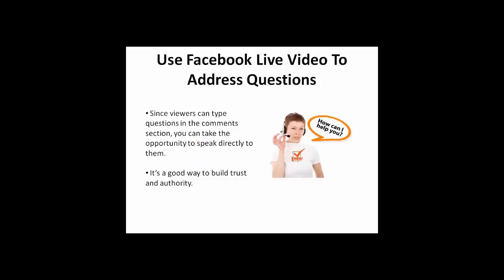Another idea is to use Facebook Live Video to address questions from your followers. Since viewers can type questions in the comments section, you can take the opportunity to speak directly to them. It's a good way to build trust and establish authority.